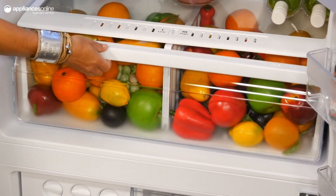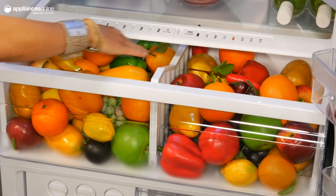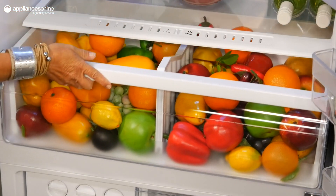The crisper bin constantly monitors and maintains humidity levels, ensuring optimum conditions for all your veggies.